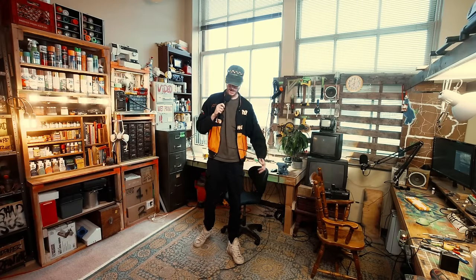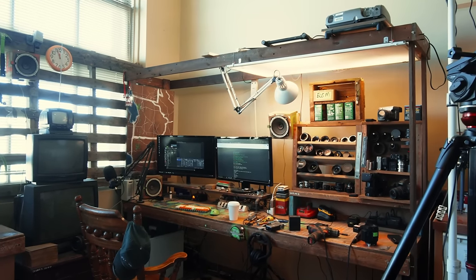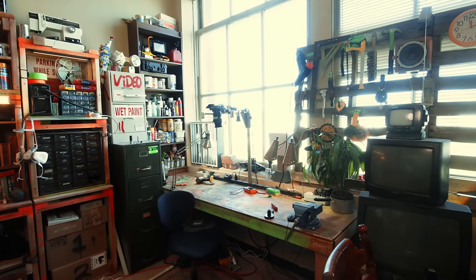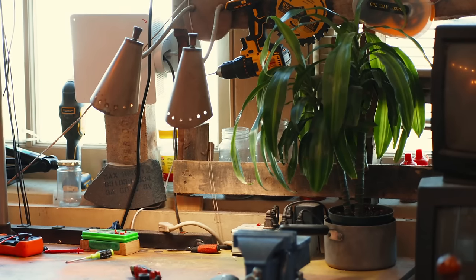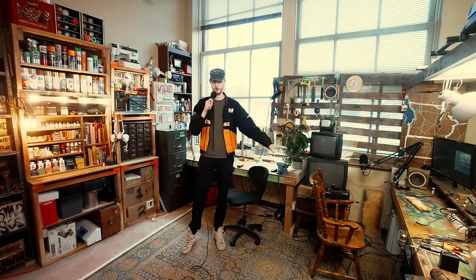Hey, how's it going? I got a lot of comments in some recent videos asking about a studio tour before I move. I'm in the process of moving everything out right now, so figured before I tear down the studio, I might as well show you around a little bit. I usually film with a lot of close-ups and tight angles, so you might not realize that literally everything is in this one small room.